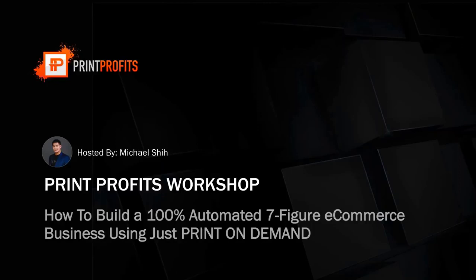Michael is going to expand on what he taught us in our YouTube interview. He's going to show you how he built an automated seven-figure store using the print-on-demand business model. Michael scaled from zero to over $500,000 in just 60 days, and he also became the top seller on one of print-on-demand's platforms called Pillow Profits.